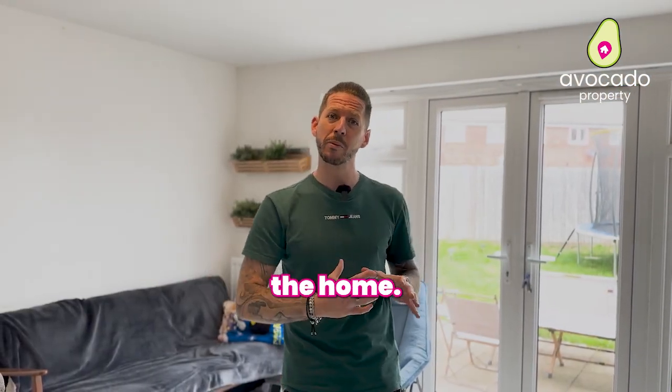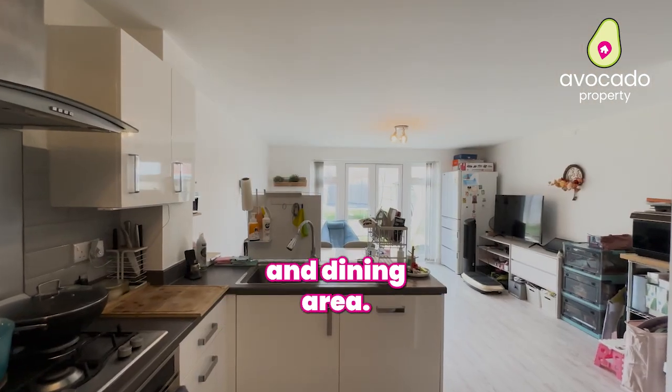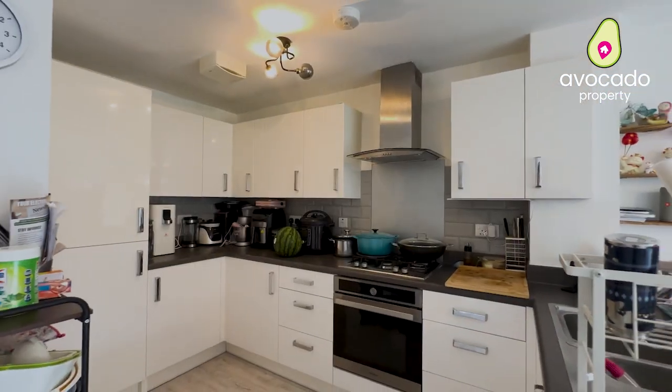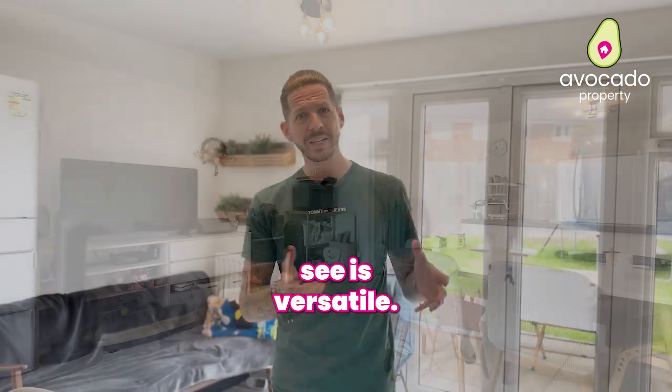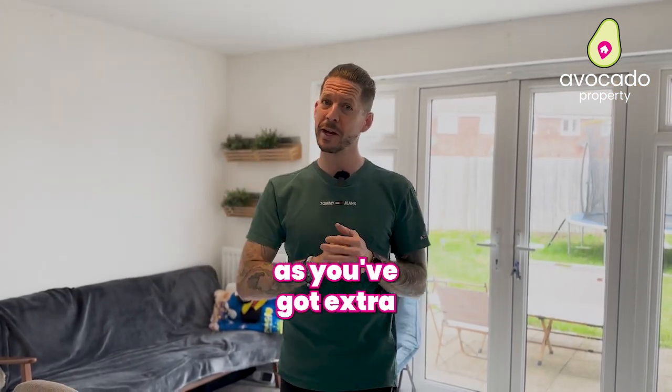Across the back of the home on this floor is all one open plan kitchen and dining area, which as you can see is versatile. You can have this as a kitchen, diner, family room, as you've got extra space upstairs.